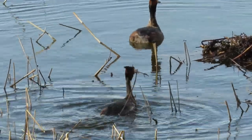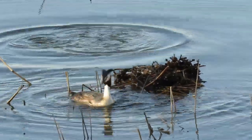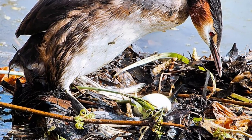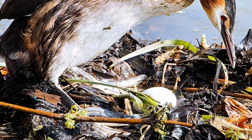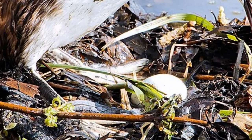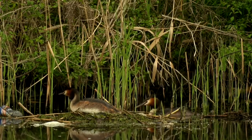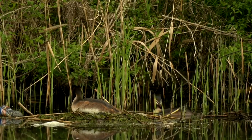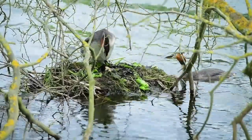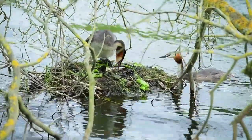Once the pair is formed, they begin to create a floating platform of reeds and aquatic vegetation which they'll use as a nest. After this is complete, the female will lay between 2 and 6 chalky white eggs that measure just over 2 inches in length. Both parents incubate these from when the first is laid for 27 to 29 days. As the eggs are laid once a day, this will mean that the chicks also hatch at intervals, sometimes resulting in a noticeable size difference between them.